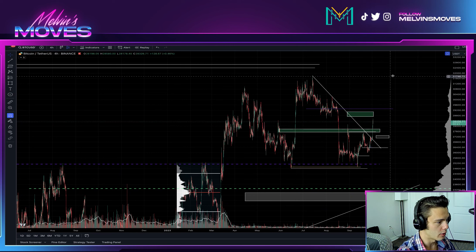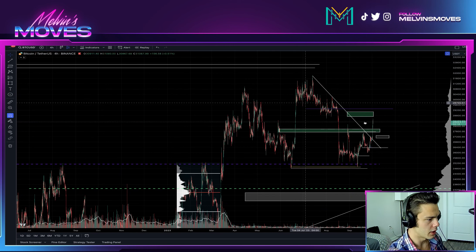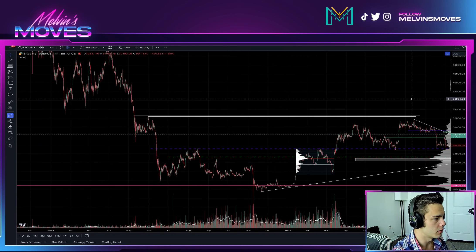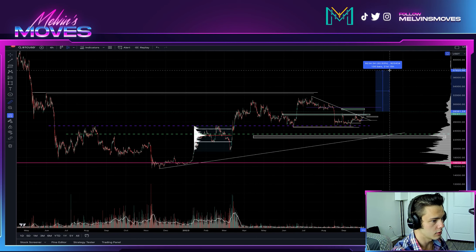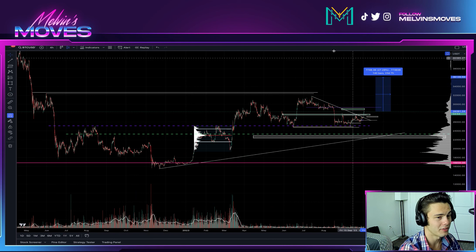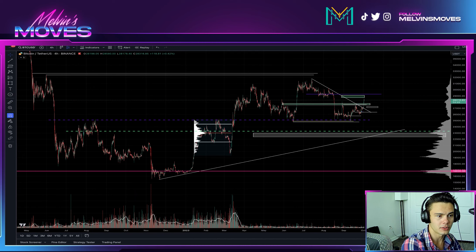If you end up making a lower high at any point, it's not going to be ideal, but we ultimately need to take out this high for a continuation towards the upside. Should we get more continuation to the upside, you could really be looking for anywhere up to 36k or higher — that gets us up about 25% at least. None of this is financial advice; these are all just my thoughts and opinions. You guys have a phenomenal day as always. Adios muchachos.